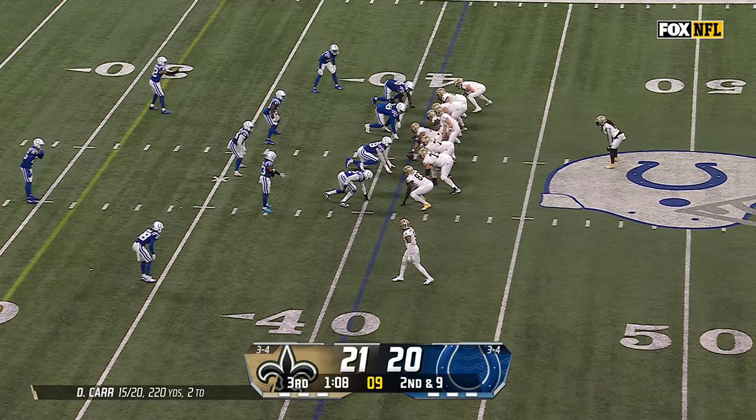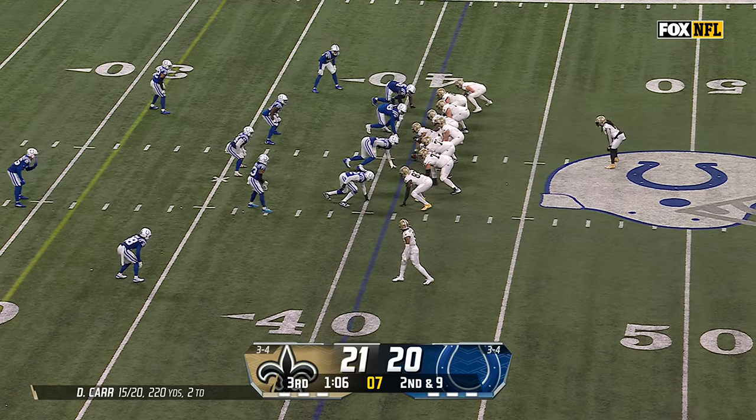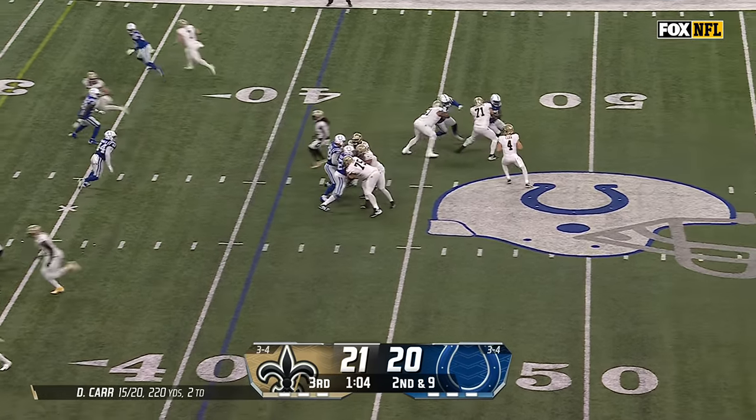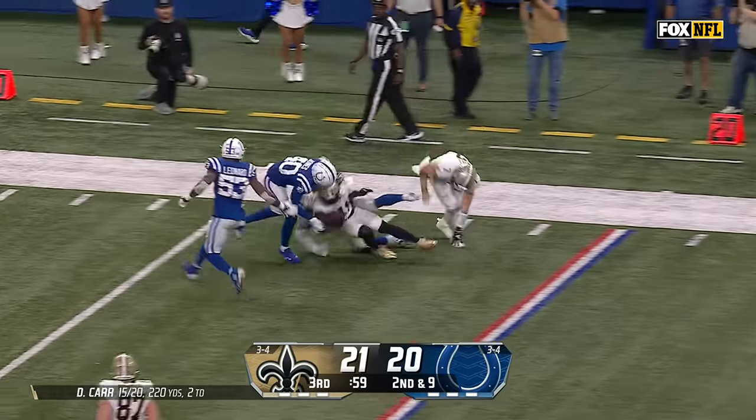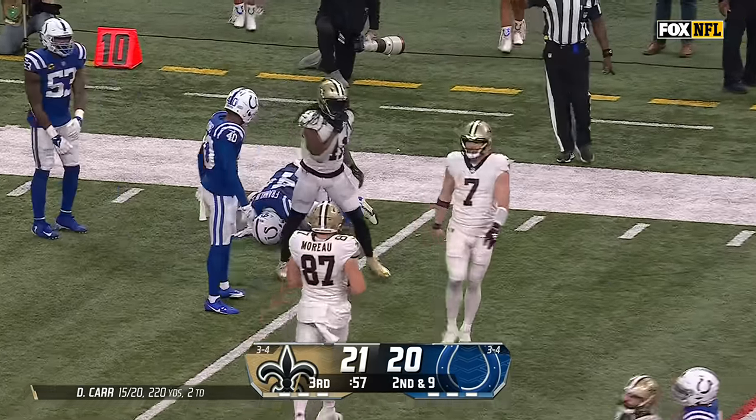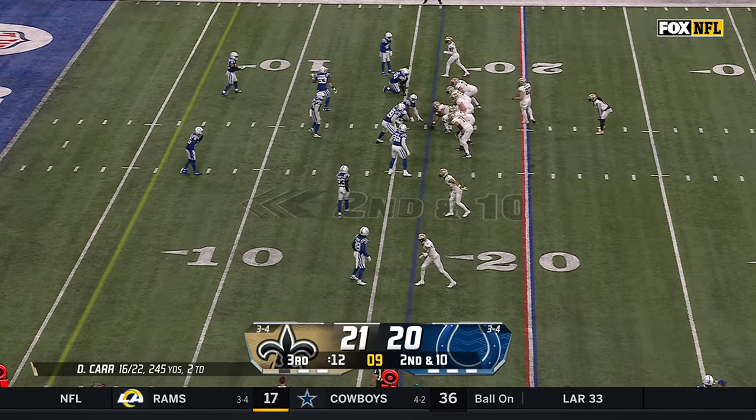Blake Grupe was hitting from 60 yards each side of the field in warm-up, so they're in Grupe range right now. Carr checks it short, Camara with speed up the sideline, Camara inside the 20 and down to the 16-yard line, giving it up for his team.